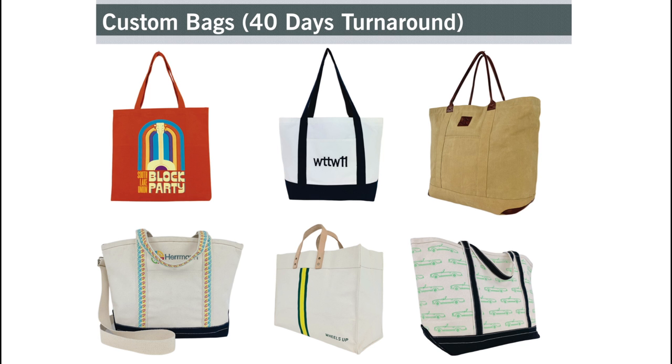A large part of our business is focused on creating custom bags for our clients. We can turn around a custom project in as little as 40 days with low minimum order quantity.